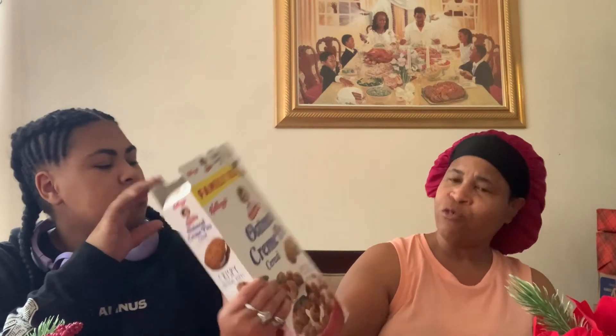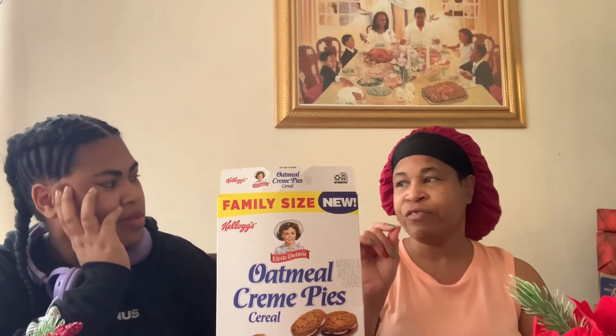Y'all can try it at Walmart — I think it was like $3.59 for a 14.5-ounce box. Give it a try and comment below after you try it. Let me know what you think of the taste, and maybe you can figure out exactly what it tastes like — the match we just can't think of. Like this video, guys.